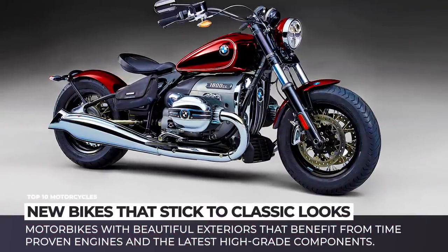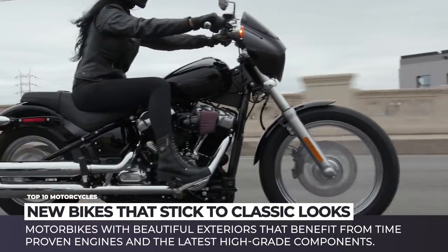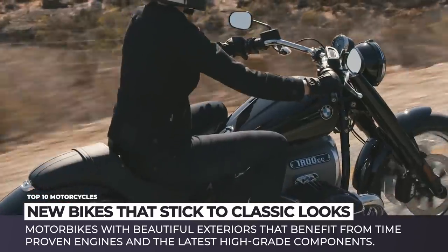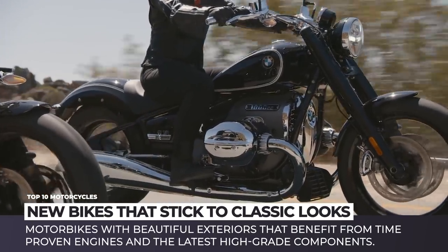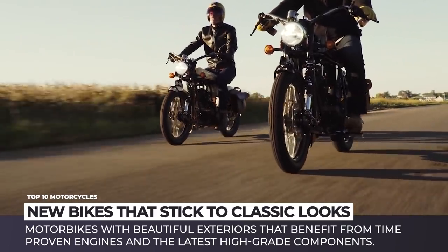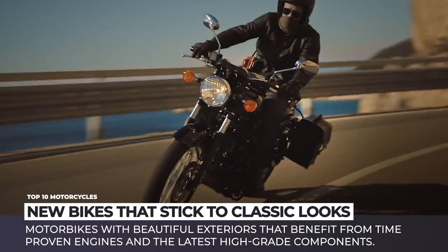Some people call designs of these motorcycles retro, others stick to the classic adjective. But for many riders, these are just the proper bikes with the originally intended looks that never faded in popularity. In today's episode, we will be returning to the topic of new motorbikes with beautiful exteriors that benefit from time-proven engines and the latest high-grade components.